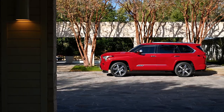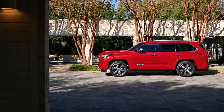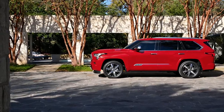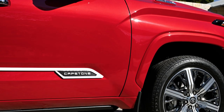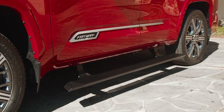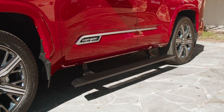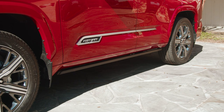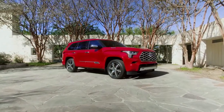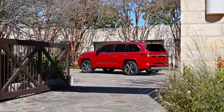However, there's a new sapling in the forest, and it's heavily inspired by the 2022 Tundra. Set to arrive at U.S. dealerships this summer, the 2023 Sequoia is a radical departure from its predecessor as curvaceous styling has been replaced by sharp lines and chiseled surfaces. The front end closely echoes the Tundra as there's a massive grille flanked by T-shaped headlights.